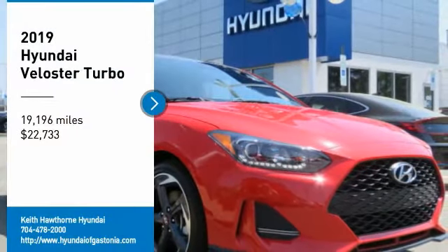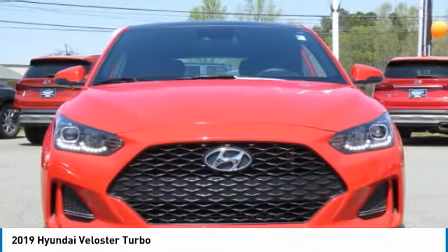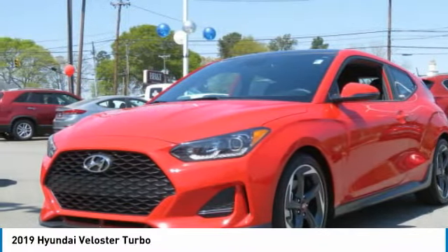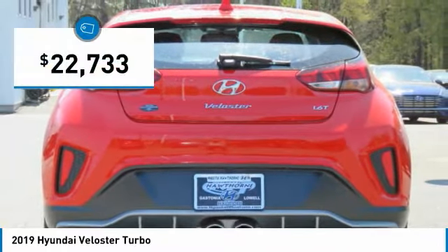You are going to love the 2019 Veloster. The Veloster's innovative body style and unique design make it unlike any other small car out there. Pair that with the fuel efficiency that pushes the 40 miles per gallon barrier and you've got one sweet ride, and it is priced below $25,000.